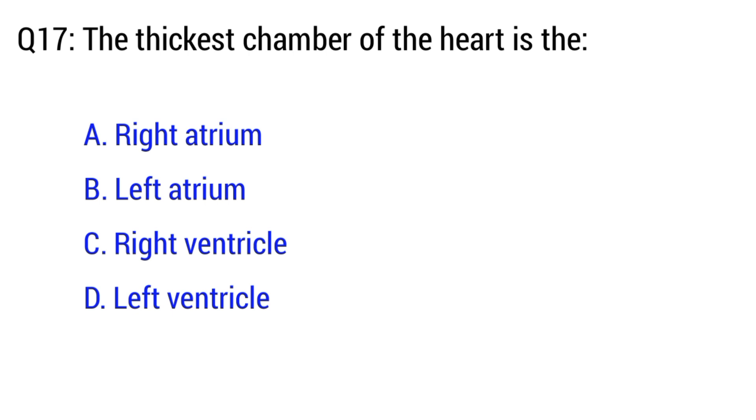Question number 17. The thickest chamber of the heart is? The right option is option D. Left ventricle.